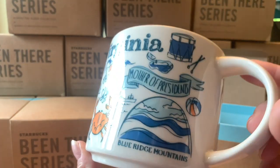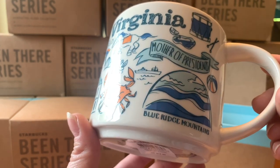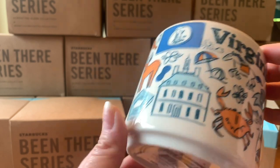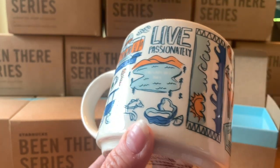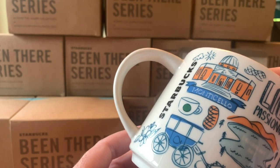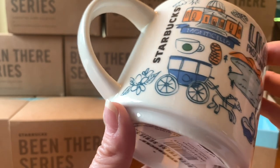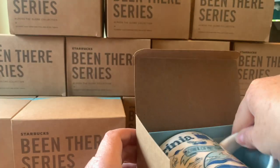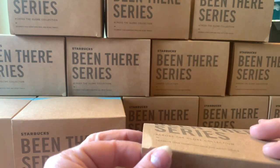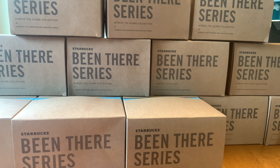Here's Virginia — Mother of Presidents. It has the Blue Ridge Mountains, crab, and landmarks I don't fully know. There's a little quote on there: 'Live Passionately' — well, we should all probably take that advice. A lot of the eastern seaboard states were my first time visiting, and Virginia was cool.